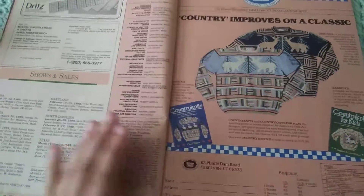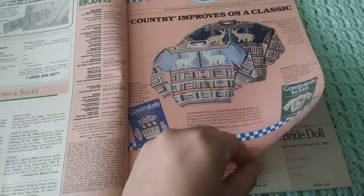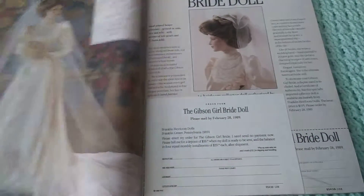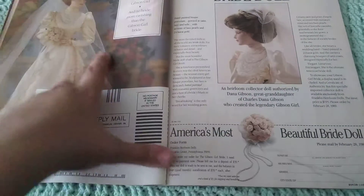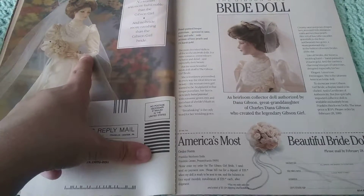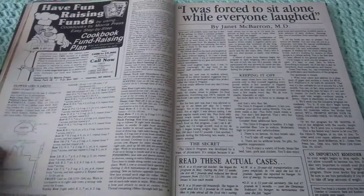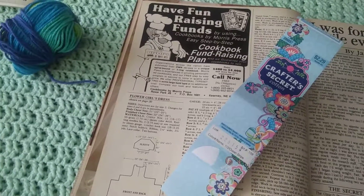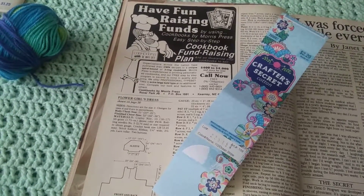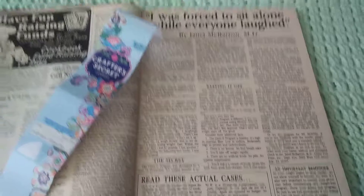And this is an advertisement for another knitting pattern book. There's an advertisement for a little bridal doll — since this is the bridal issue — I actually love little figures like these older doll advertisements, I think they're super pretty. And then there's an ad: 'Have fun raising funds by using cookbooks by Morris Press.' Fun raising cookbooks.